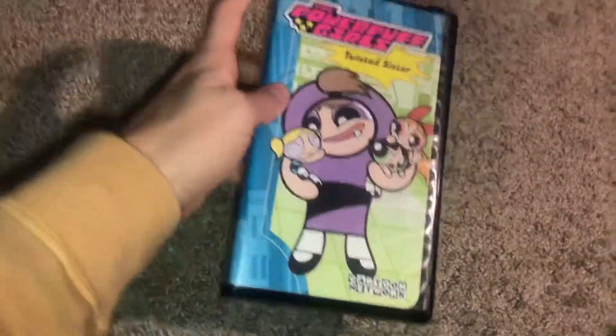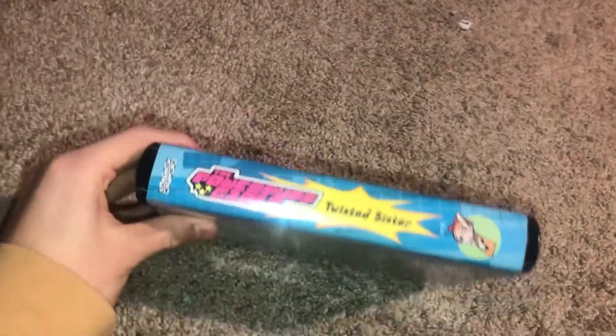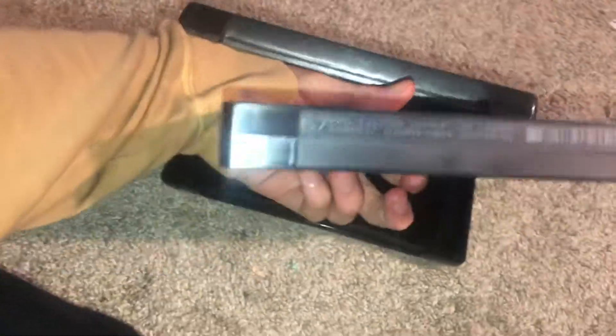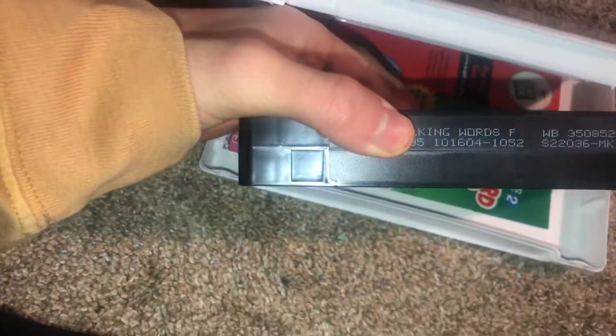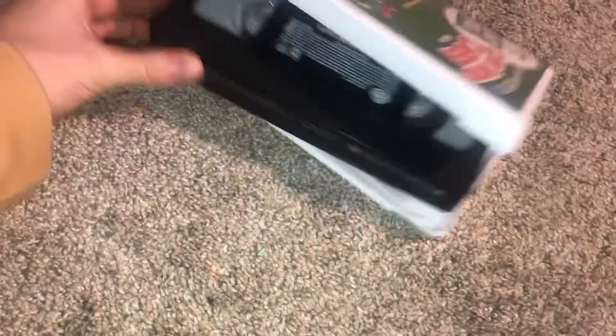Now let's go to the two cut boxes. Print date is March 18th 2001. The other cut box I'll be showing — print date is October 16th 2004.